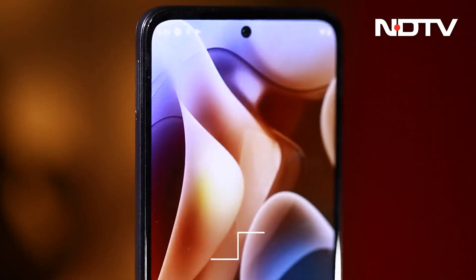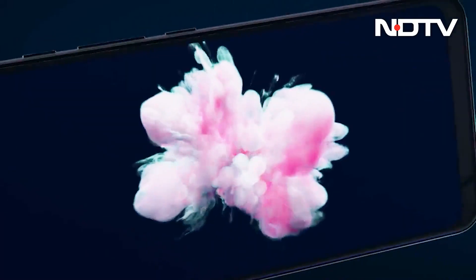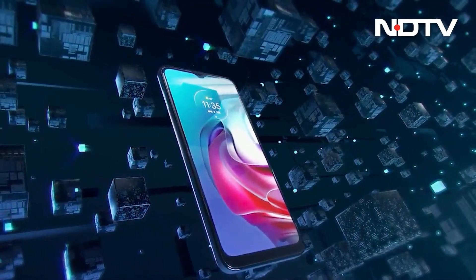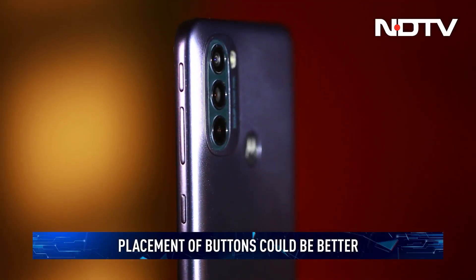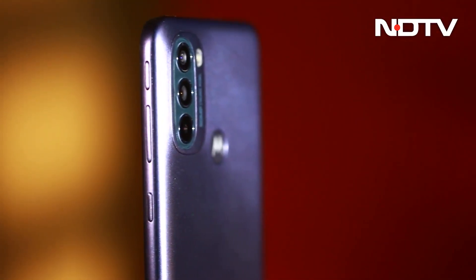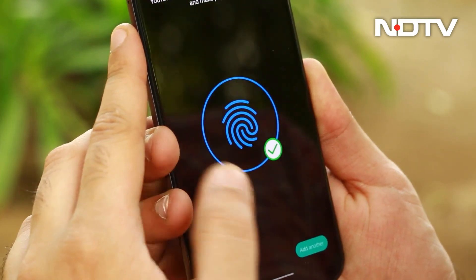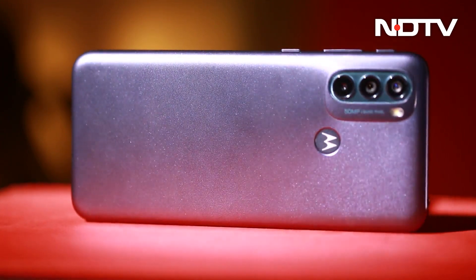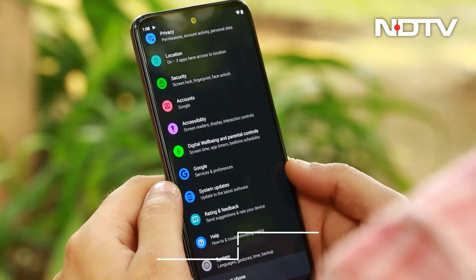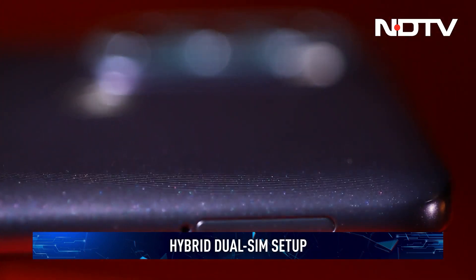Despite packing a huge battery, the phone is surprisingly lightweight and slim. It even has an IPX2 rating for water resistance, but this is a downgrade compared to the Moto G30 that had an IP52 rating for dust and water resistance. The volume rockers on the side are a little too hard to reach, and so is the dedicated Google Assistant button. The Moto dimple on the back acts as a fingerprint sensor, which is clever and nicely integrated. The Moto G31 also comes with a 3.5mm headphone jack at the top, and a hybrid dual SIM setup with space for two nano SIMs or one nano SIM and a micro SD card.